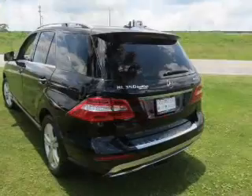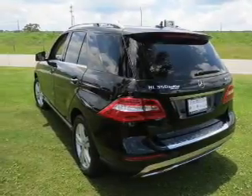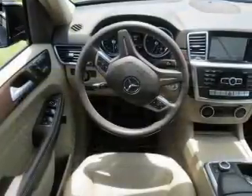push-button start, command system, heated seats, Bluetooth connectivity, digital radio, steering wheel controls, a DVB system, dual temperature controls, and automatic climate control.